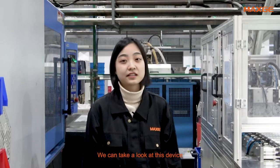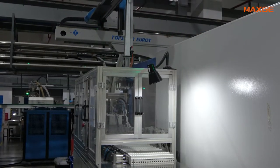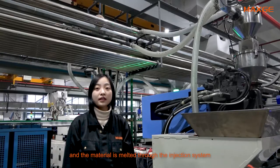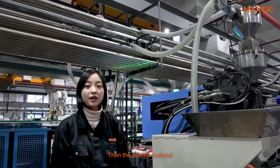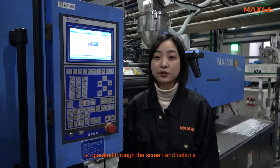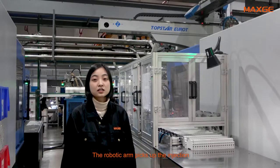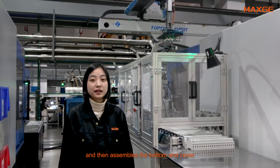Let's take a look at these devices. This is an automatic button-cover injection molding machine. The material enters this equipment directly from the automatic feeding system and the material is melted through the injection system. Then the melted material is fed into the mold by high pressure. The entire automated equipment is operated through the screen and buttons. This is the robotic arm for picking — it picks up the injection molded products into this machine and then assembles the button and cover.